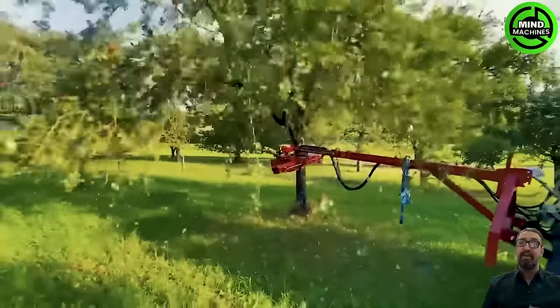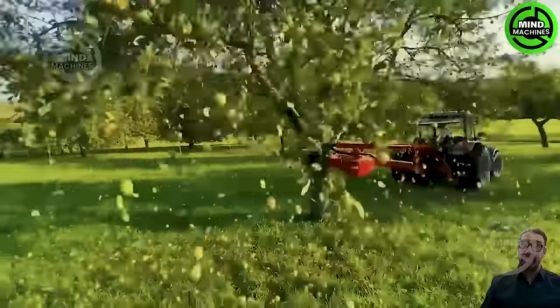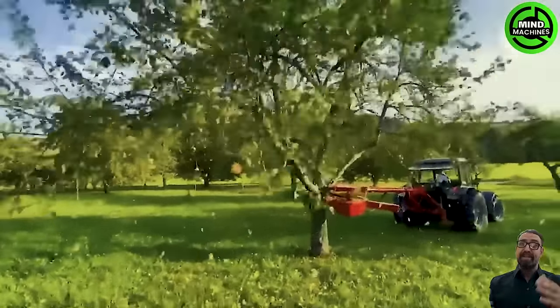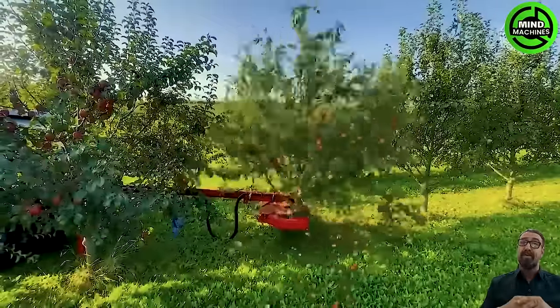This right here is the mechanical trunk shaker straight out of flat oven shank. It's got a spinning drum mounted on a frame, surrounded by a set of blades that give those trunks a good shake.